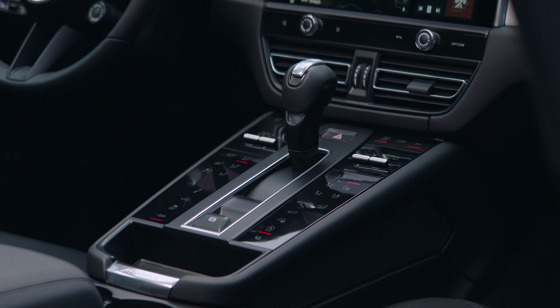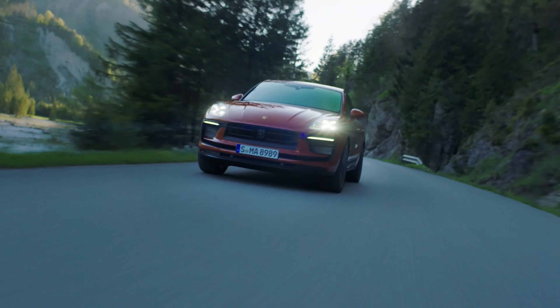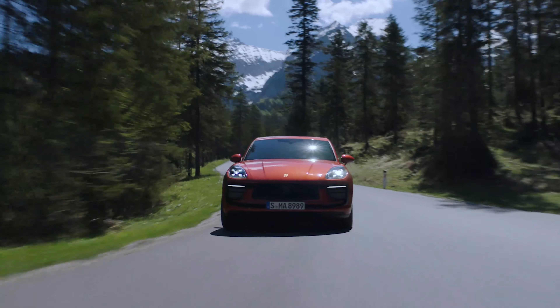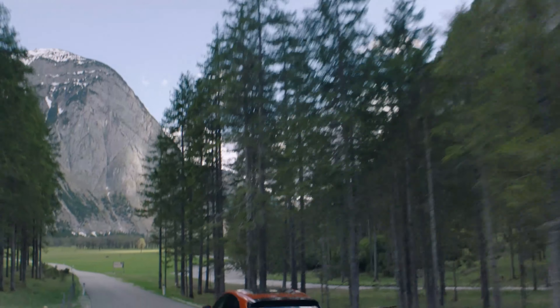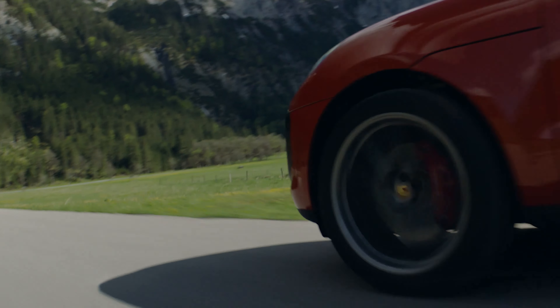For the base model, it has a 4-cylinder engine producing 195 kilowatts, with a 0–100 km/h time of 6.2 seconds and a top speed of 232 kilometers per hour. Presumably this would be the most fuel-efficient of all of them.